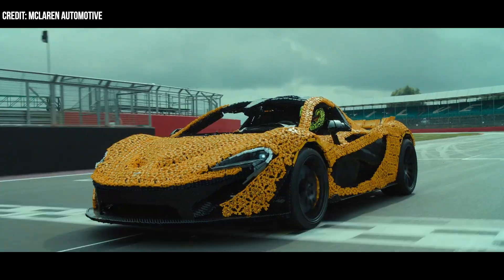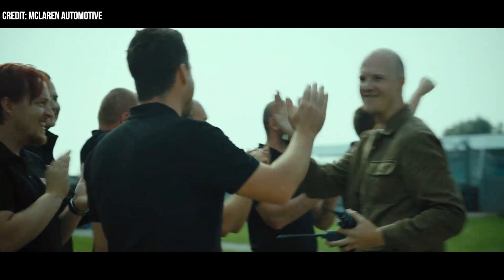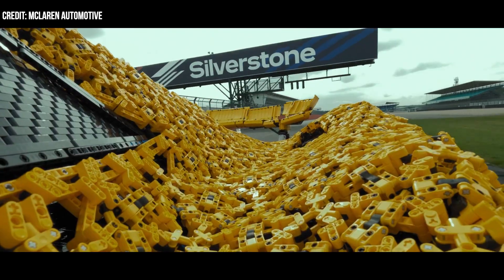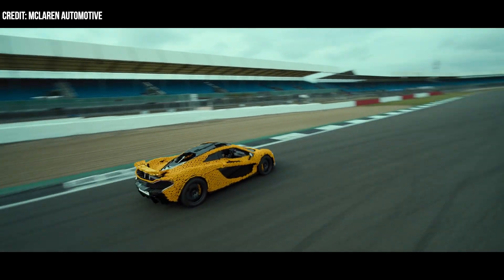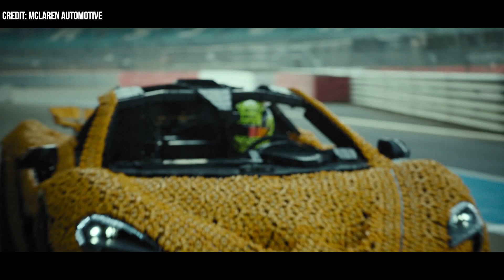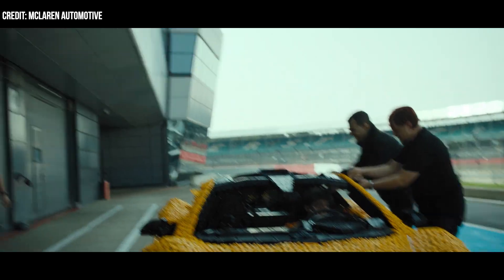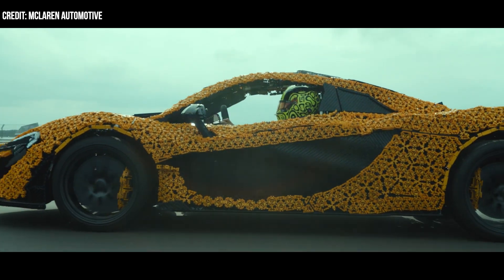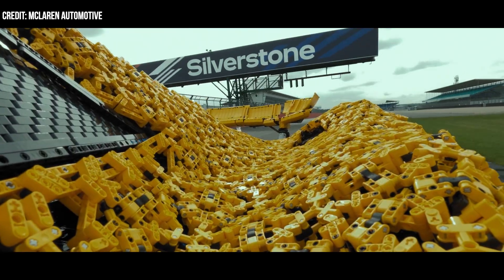The vehicle required 23 specialists from LEGO and McLaren's design, engineering, and building groups, who spent more than 8,344 hours of development and construction. To make it happen, the team had to use 393 different types of LEGO Technic elements, including 11 molded specifically for this project. The vehicle uses zero carbon fiber, and the Technic-made flexible skin helped replicate the original car's curvature.